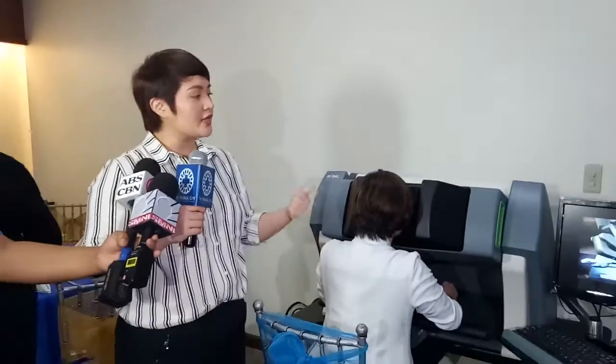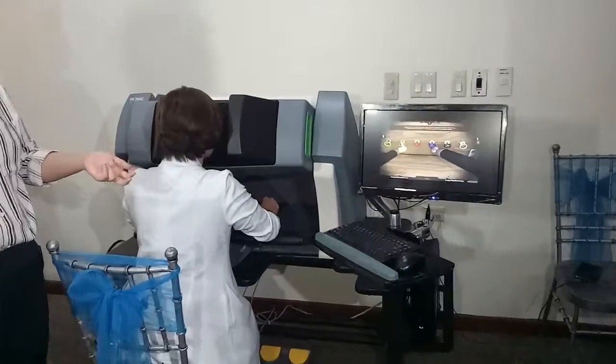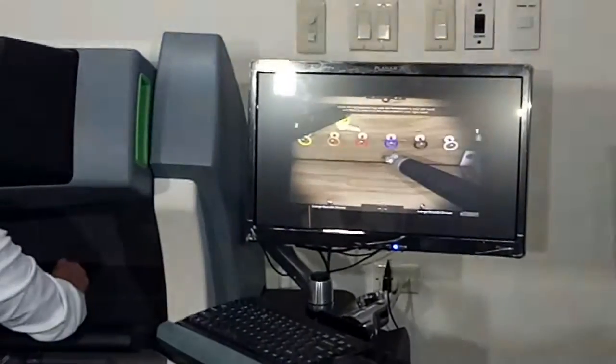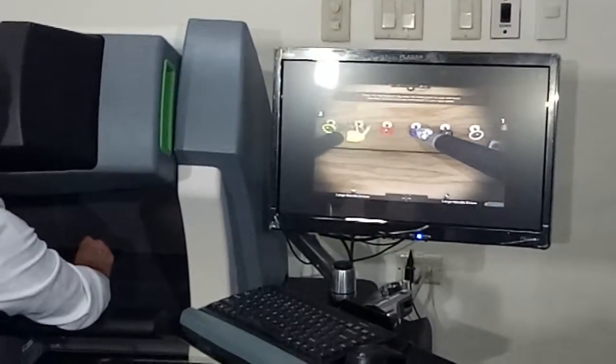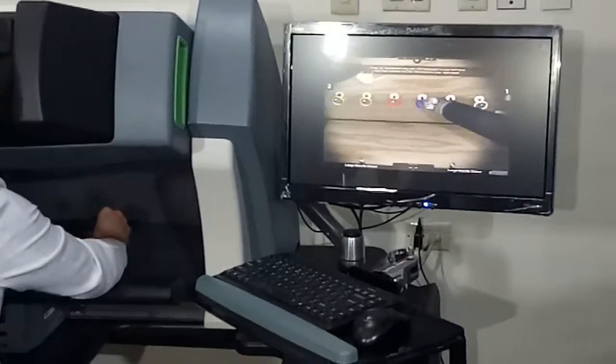Experts practice skills like suturing, endurance manipulation, and camera control, as well as exercises specific to robot surgery, such as clutching and using the energy pedals.